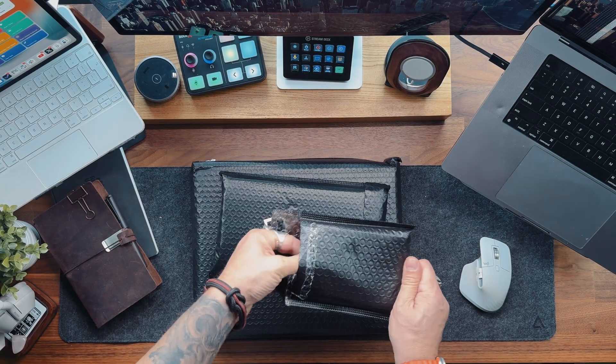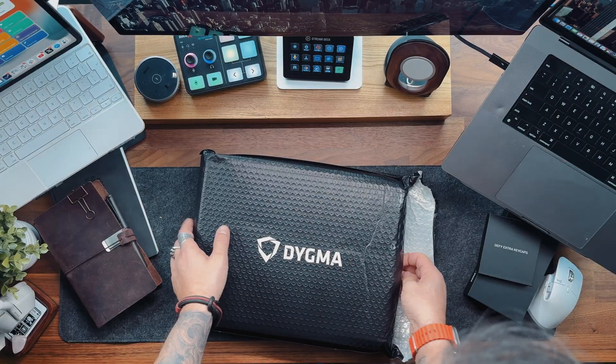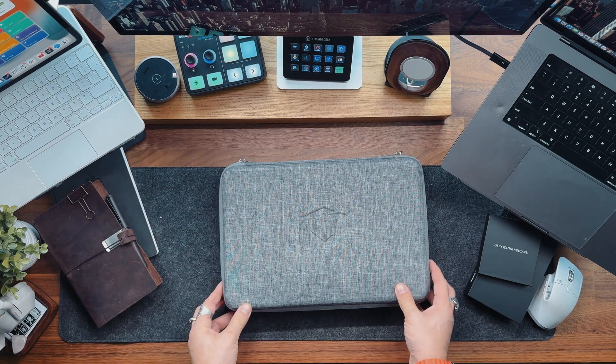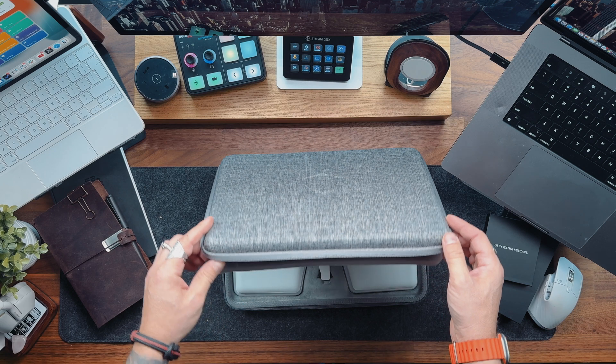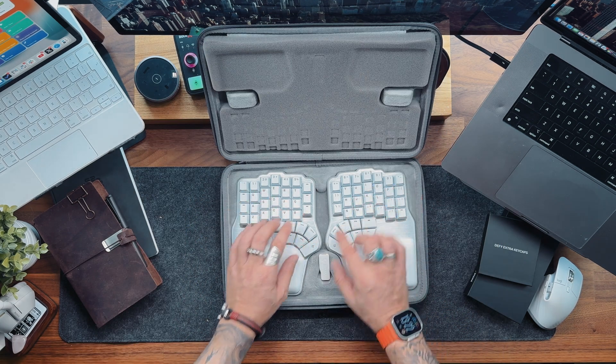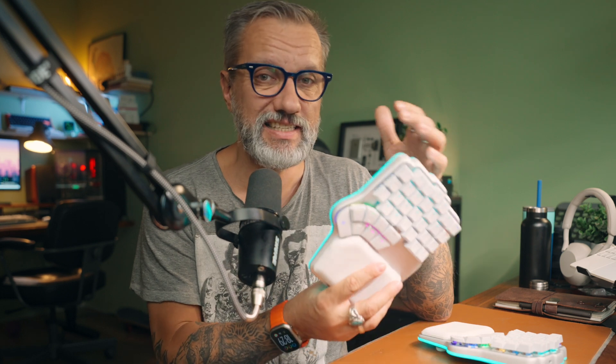This is the DIGMA DEFI, a split ergonomic keyboard — the most interesting keyboard I've had so far. Here is what I like and don't like about it. For disclaimer, I didn't buy this keyboard. It was sent to me by DIGMA to make some Instagram posts, but they had no idea I would do YouTube videos, so my opinion is my own. I've been using it as my main keyboard for the last two weeks, and the most asked question on Instagram was: is it hard to adapt to typing on it?